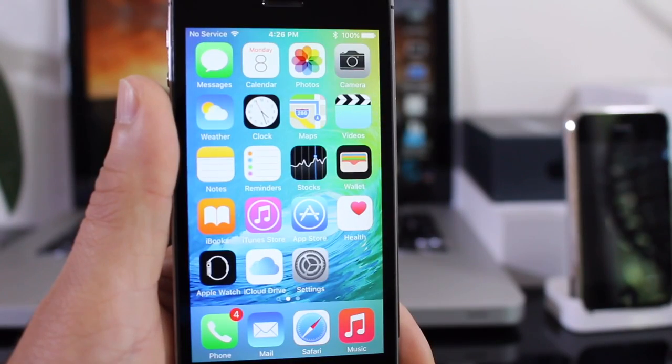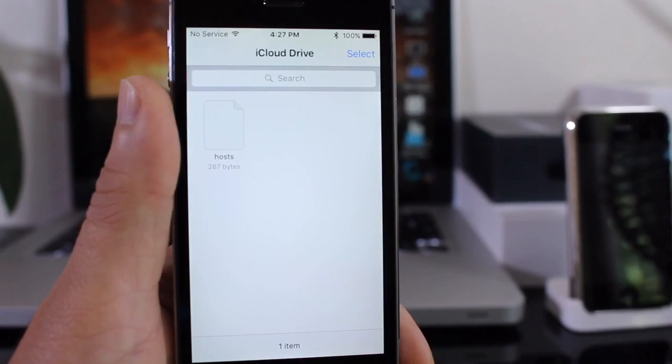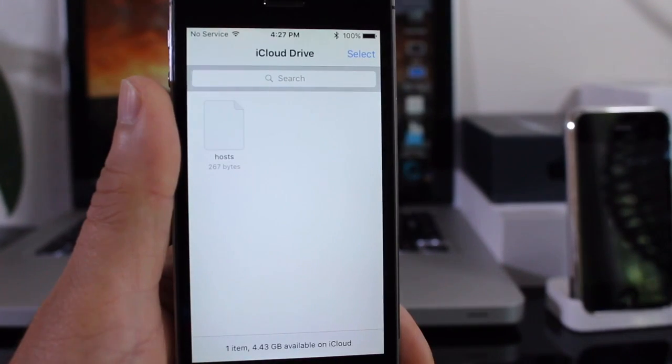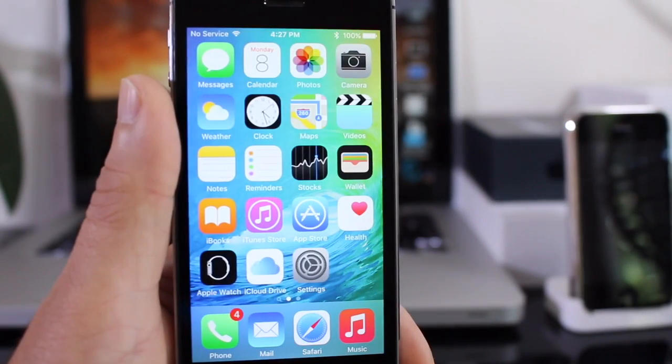The next application is iCloud Drive. iCloud Drive is optional — the iOS operating system will ask you a minute or two after installing if you want to install this app. Basically you can manage all your iCloud files from this single application.